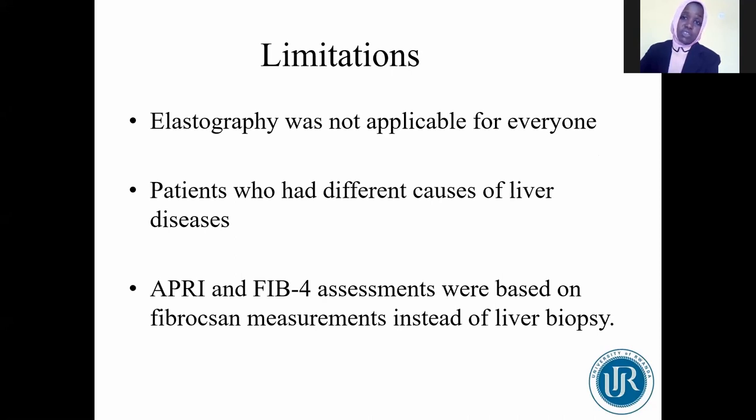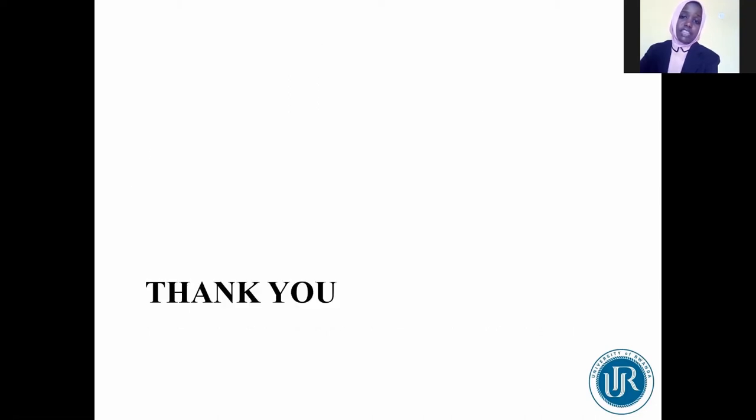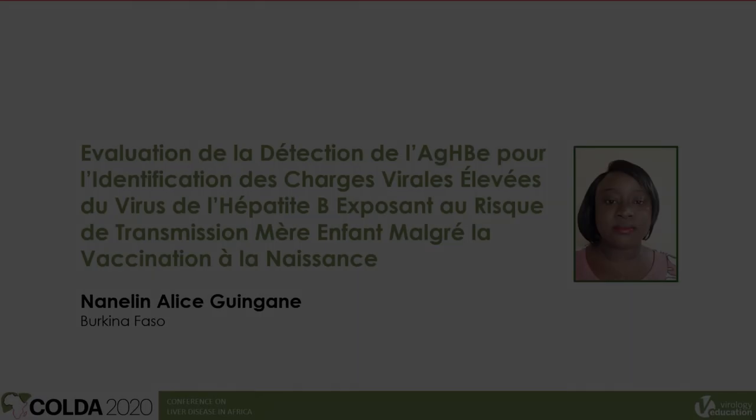Nevertheless, we had limitations. Elastography was not applicable to all patients. In our study, some patients had different causes of liver disease. APRI and FIB-4 evaluations were based on FibroScan measurements due to the limitation of liver biopsy in our study. Thank you.